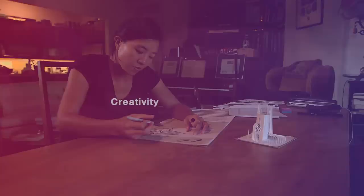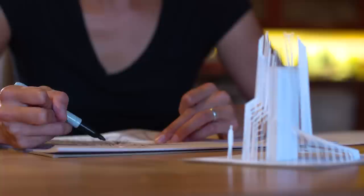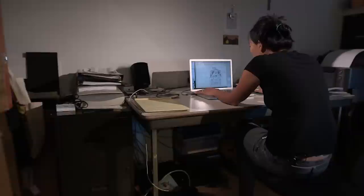I think of a set design as being really an envelope for the whole production. My name is Mimi Lien and I'm a set designer. I create environments for live performance from very small theaters to pretty large theaters and large outdoor installations. I'm really interested in creating a spatial experience for the audience that is a part of this event that you're participating in.